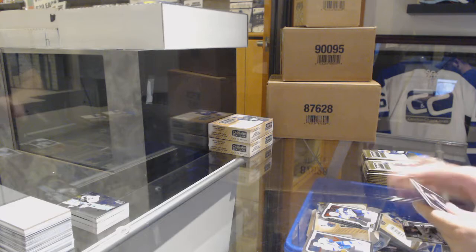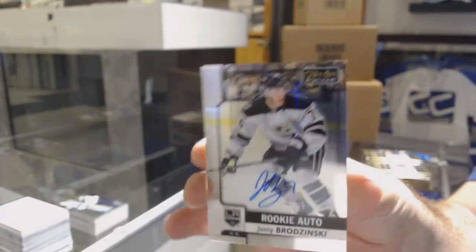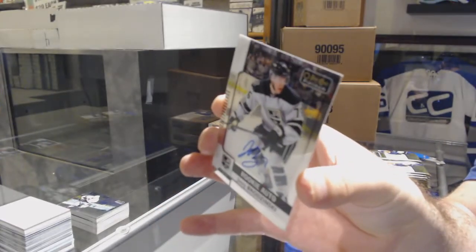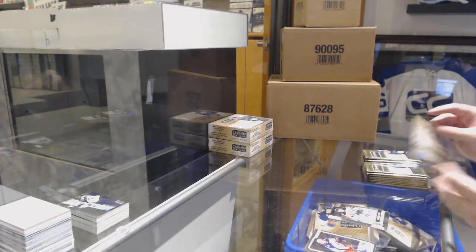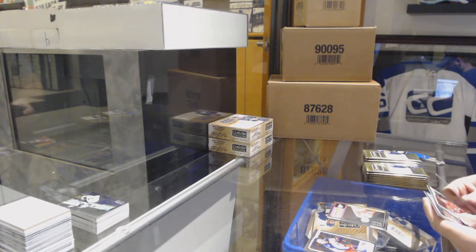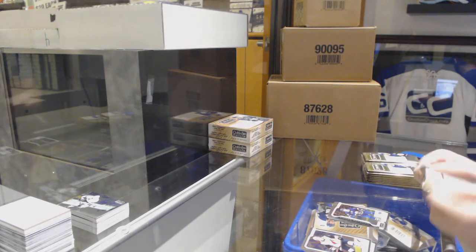We've got a Robert Thomas for the St. Louis Blues marquee rookie and a rookie auto of Johnny Brodzinski for the LA Kings — and that is the 17-18 Platinum auto. We've got a retro of Mike Green for the Red Wings and a Casey Mittelstadt marquee rookie for the Buffalo Sabres. Rainbow of Gaudreau for the Flames, Alexander Fortin for the Chicago Blackhawks marquee rookie.